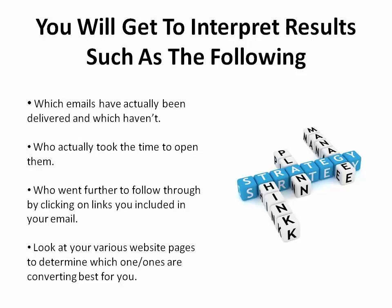You'll get to interpret results such as which emails have actually been delivered and those which haven't, who actually took the time to open them, and who went further to follow through by clicking on links that you've included in the email. Look at your various website pages to determine which one or ones are converting best for you. All this information will help you strategize better and make improvements where they're needed.